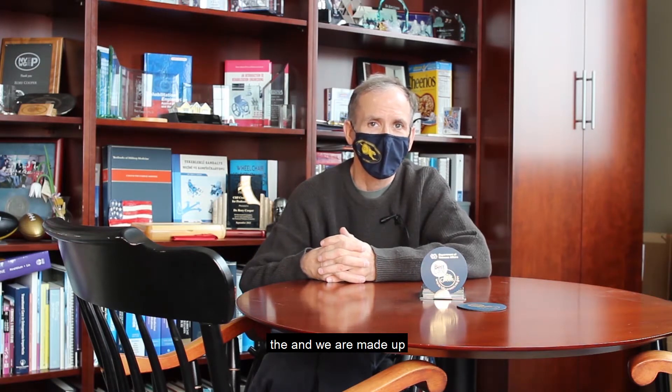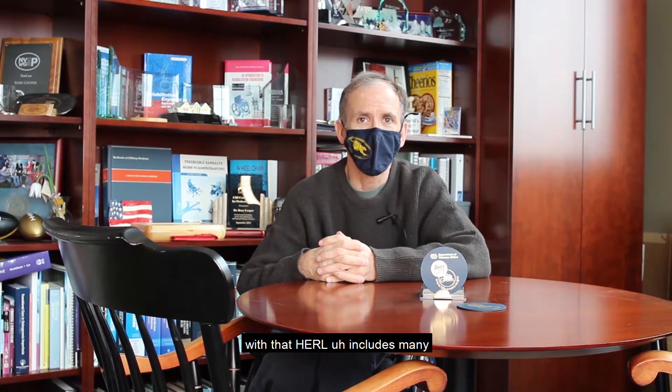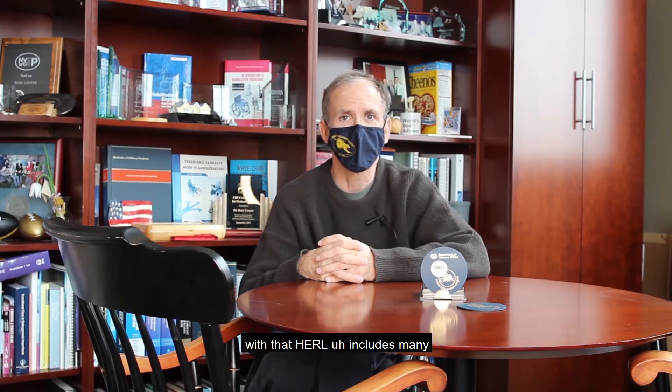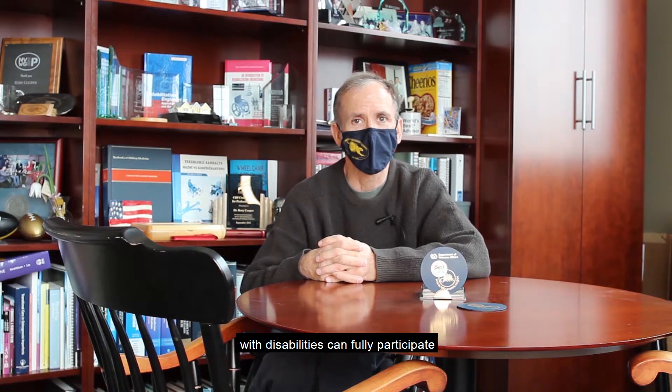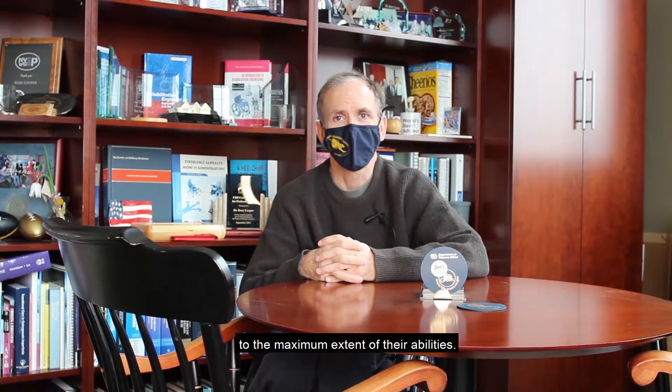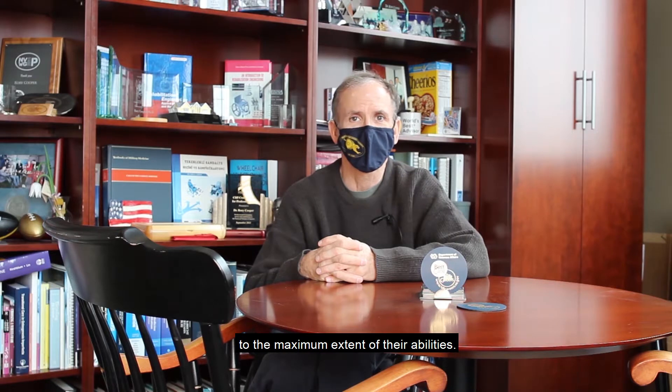HERL is made up of many engineers, physicians, therapists, statisticians, and business people, all working together to create a world where our veterans and people with disabilities can fully participate to the maximum extent of their abilities.